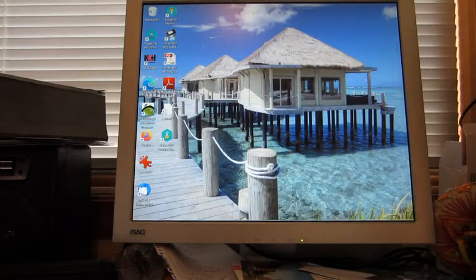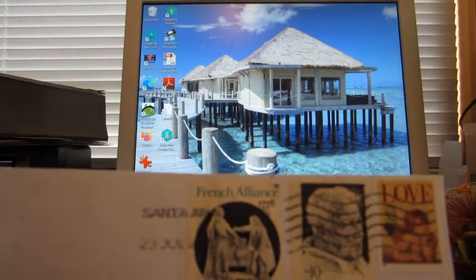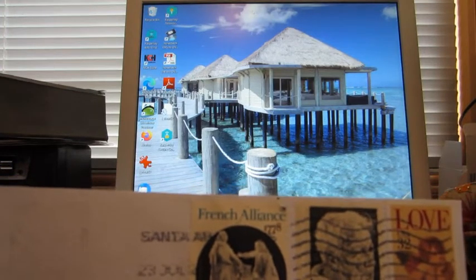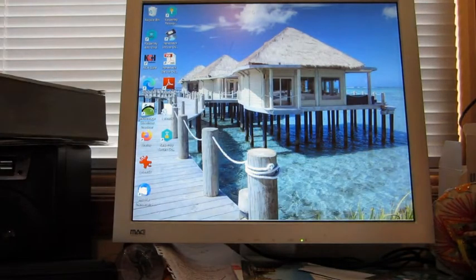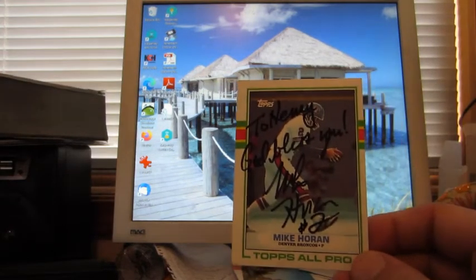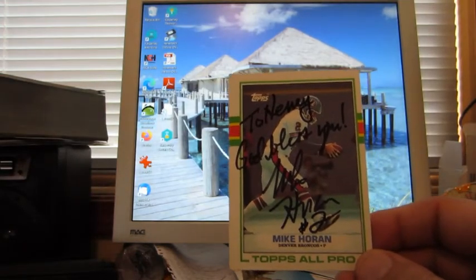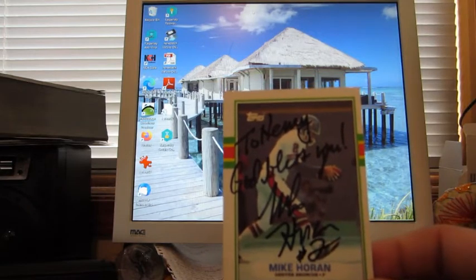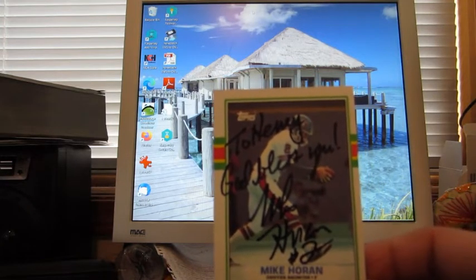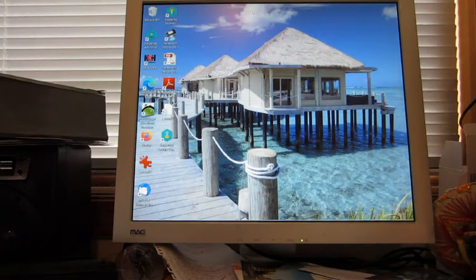A lot of these envelopes — I don't know where they came from because it's all mixed up, but this one is from Santa Ana, California or somewhere in California, with my vintage stamps. I got a return from Mike Horan — I think this was a card I found at the Goodwill bins a while back, not in very good condition, horribly centered side to side, but that's okay. It's a 1989 Topps All-Pro card — very cool — he's a football player for the Denver Broncos.